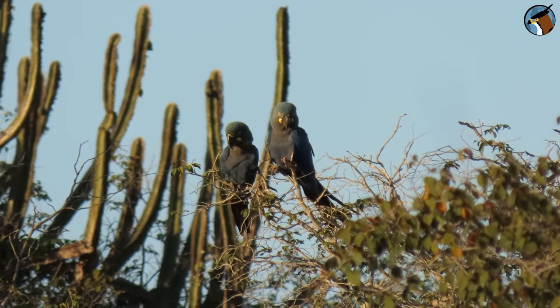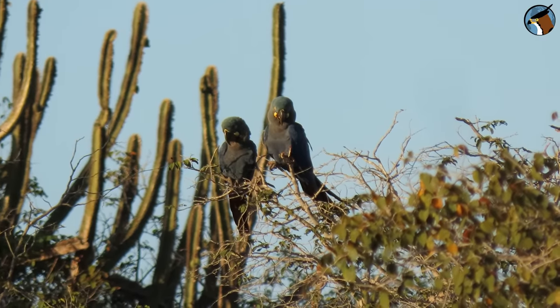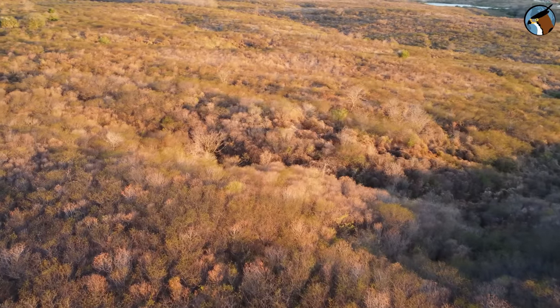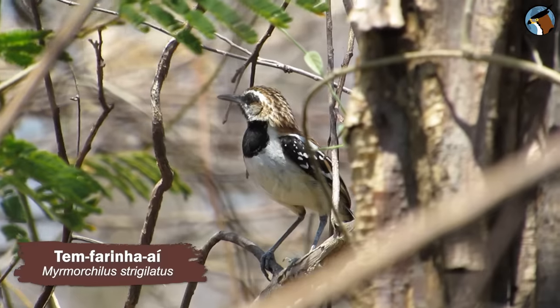The birds of the Caatinga in northern Bahia are incredible. This is just a small sample of the diversity of species found in northeastern Brazil. If you liked this video, please like it. If you're not subscribed, subscribe to the channel because there are new videos here every week. Thank you very much and see you in the next video!